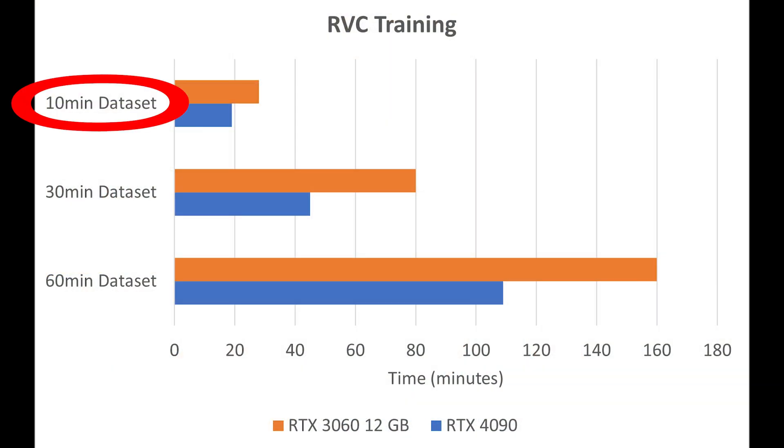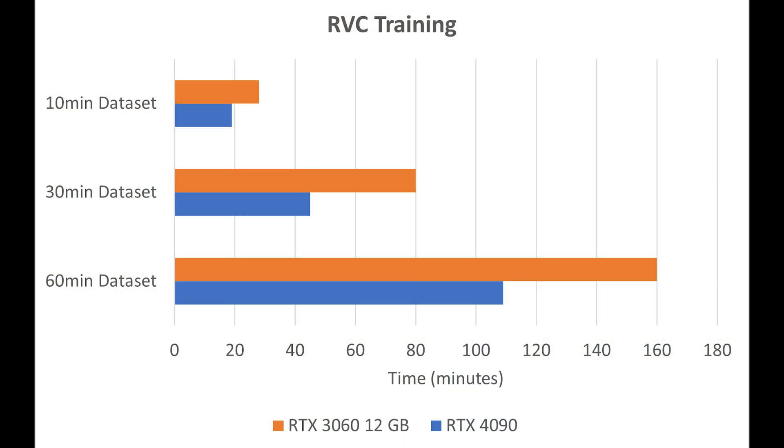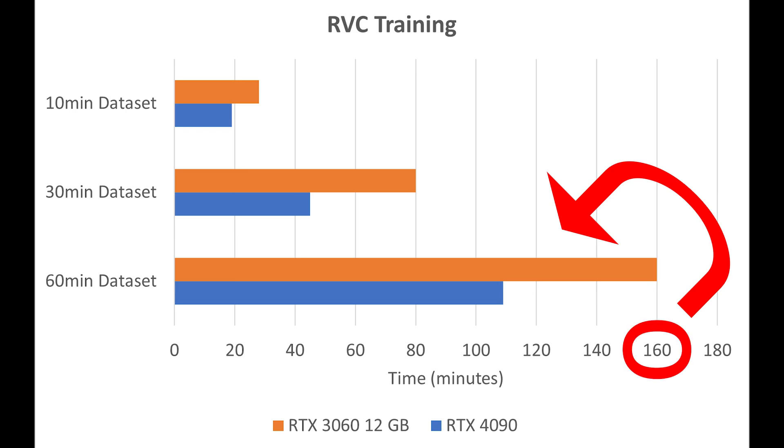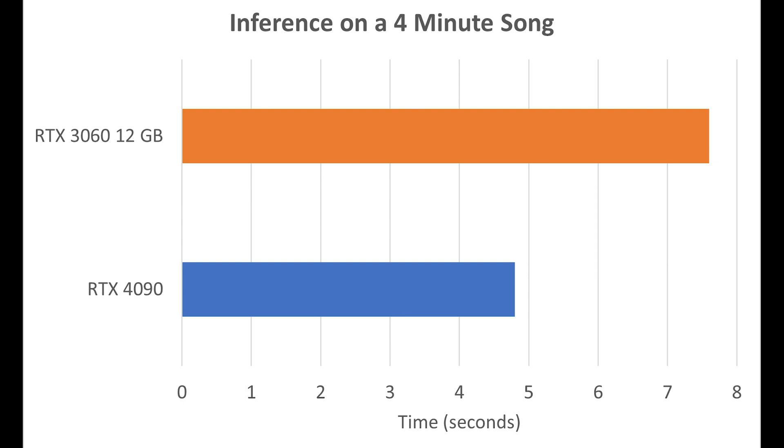The results of RVC were a little bit surprising and shocking. Looking at the RVC training chart with the same 10-minute, 30-minute, and 60-minute data sets, you can already see a stark difference compared to the Tortoise TTS chart. The RTX 4090 is not even two times faster than the 3060 — for the 60-minute data set it took 160 minutes for the 3060 and 109 minutes for the 4090. For inference on a four-minute song, the 3060 took around seven and a half seconds whereas the 4090 took closer to around five.